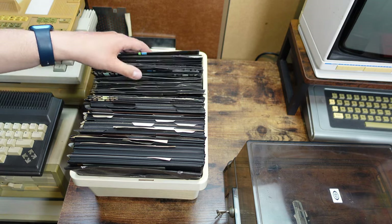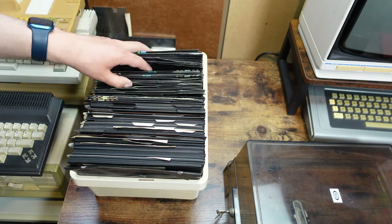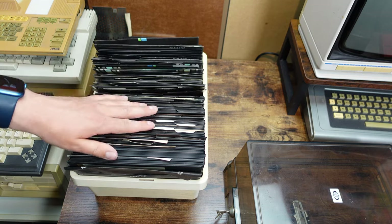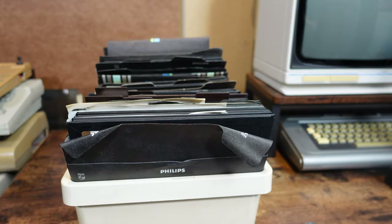When I opened the floppy case — which, due to its size, almost had something comical about it — I find a whole bunch of 8-inch floppies, most of them Philips branded. Weirdly, many disks are not in sleeves, so I'll have to sort them out.